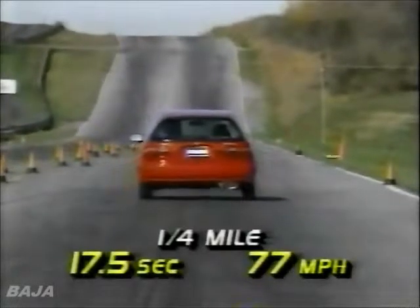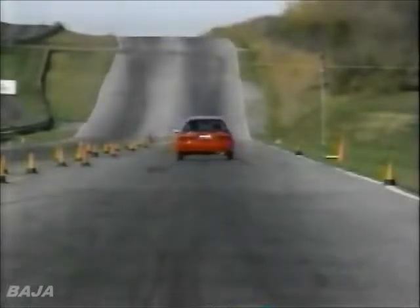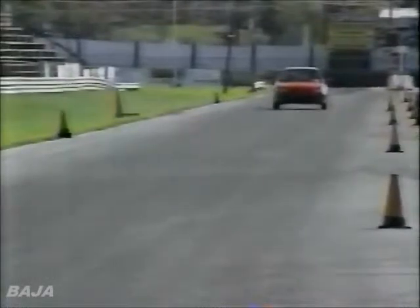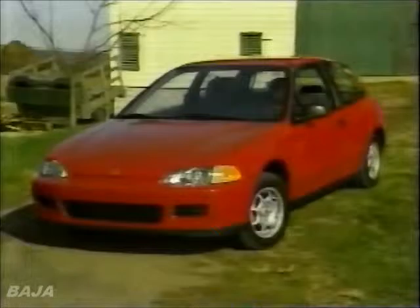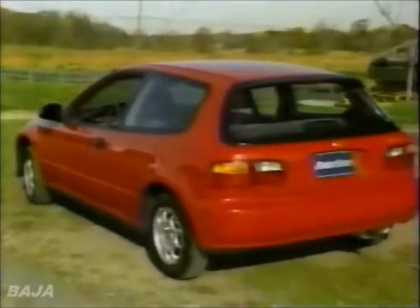55 miles per gallon is exactly what we got on our mixed test loop. Quite impressive. And the VX still managed a respectable 0-60 time of 9.6 seconds, and ran the quarter mile in 17.5 seconds at 77 miles per hour. On the downside, we did notice some hesitation under hard throttle. Also, VX models sold in California are less frugal since they don't have the lean burn heads due to that state's stricter emission laws.